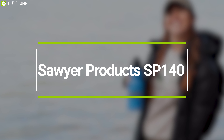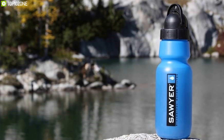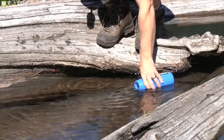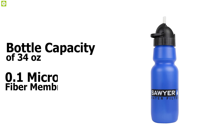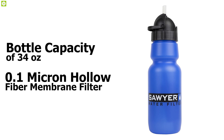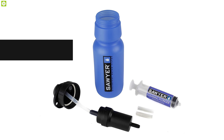Great for everyday hydration, the Sawyer Products SP140 is a personal filtered water bottle that gives you clean drinking water from any unprecedented sources by reducing harmful contaminant levels. With a bottle capacity of 34 ounces, this water bottle has a 0.1 micron hollow fiber membrane filter which protects you from all kinds of bacteria, protozoa, and other harmful chemicals, allowing you to have fresh drinking water without any trouble.